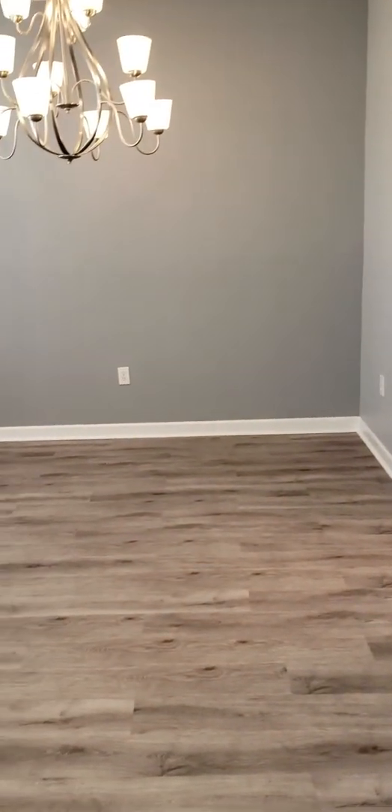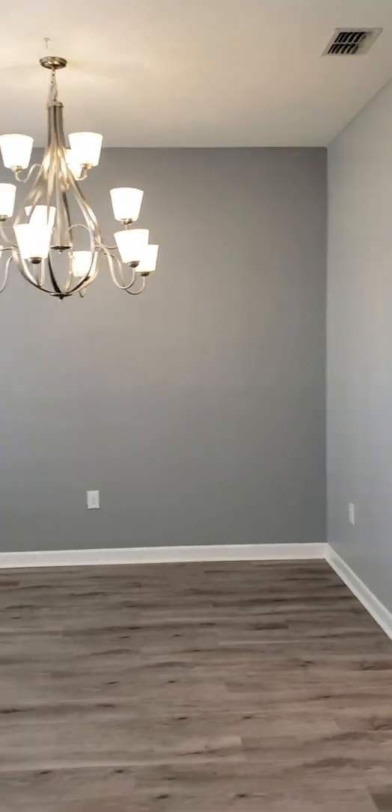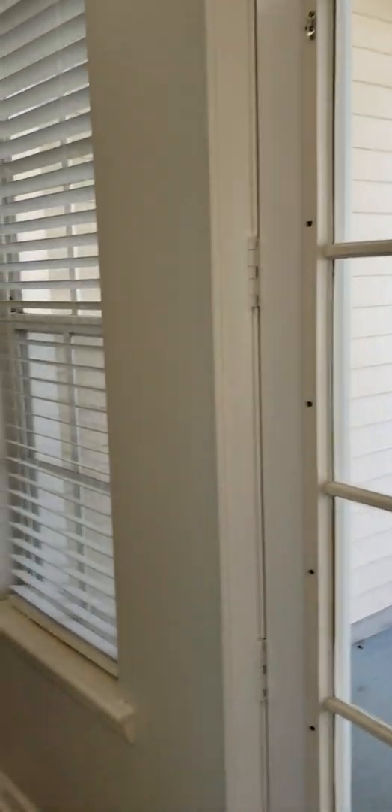You walk straight into this beautiful great room — nice open concept. To the left over here you have a formal dining room. Everything's been updated in this home: beautiful flooring, nice French doors across the front, and it has great natural lighting.